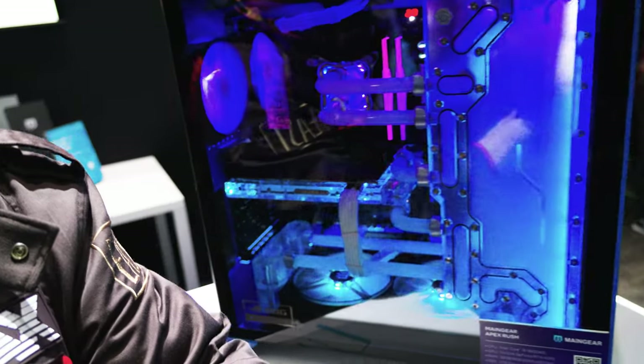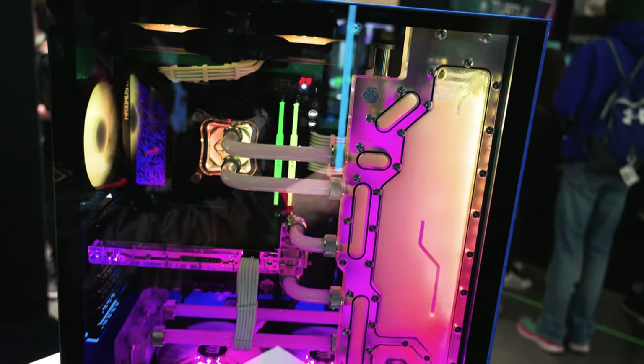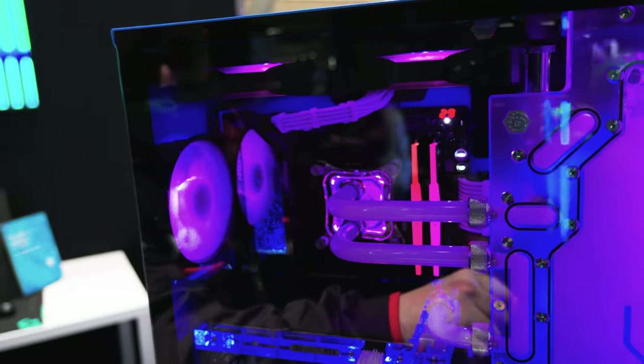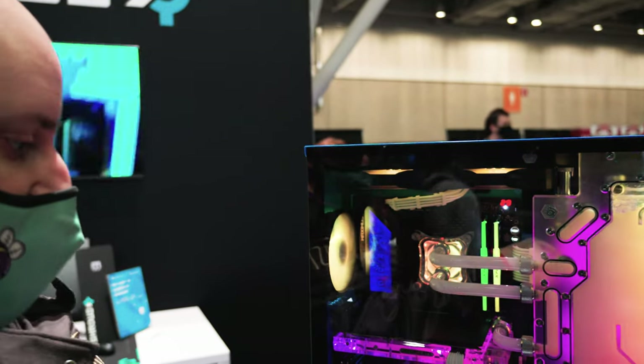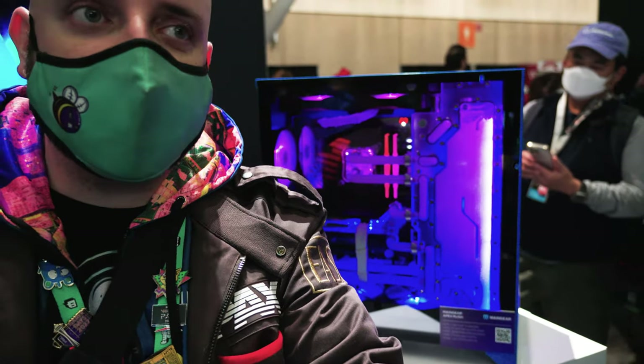This one right here is one of their custom hardline liquid-cooled systems — the Apex Rush. It is really nice looking. You have a dual chamber case with bottom intake, side exhaust, top exhaust and rear exhaust — so a negative pressure setup. Not the way I would do it; I generally go for positive pressure to help keep dust out of any non-filtered points of ingress. But the testing I now know happens at Main Gear means they're very aware of the system's strengths and weaknesses.